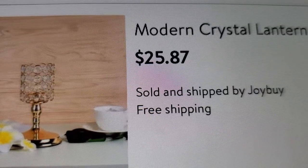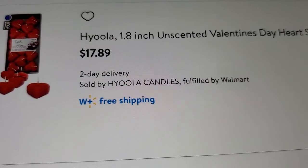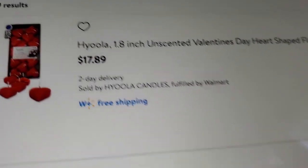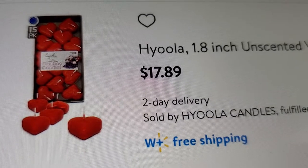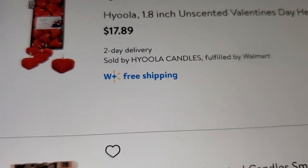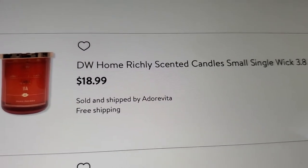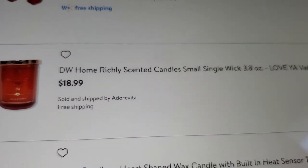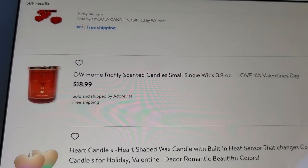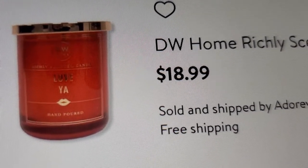This one is cute but the bottom is too big and it's short. Back to candles — they have unscented tea lights and floating candles at $17.89. Then there's the DW Home richly scented candle, small single wick, 3.8 ounce, 'Love Ya' Valentine's Day design — that one is $18.99 and it has lips on it.